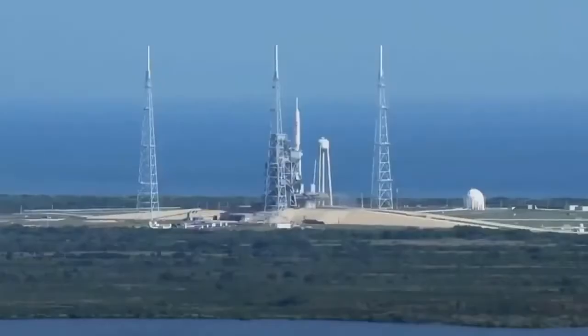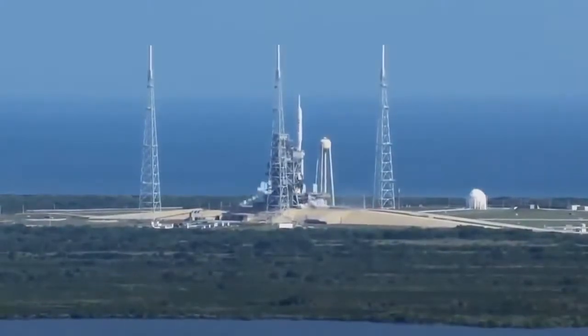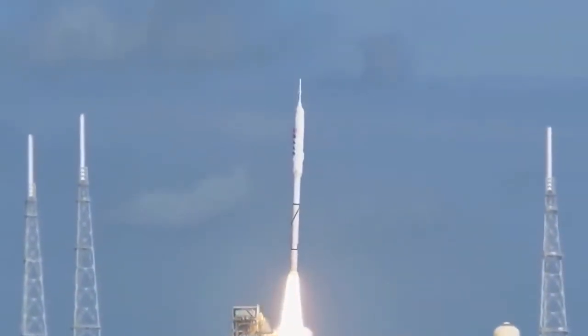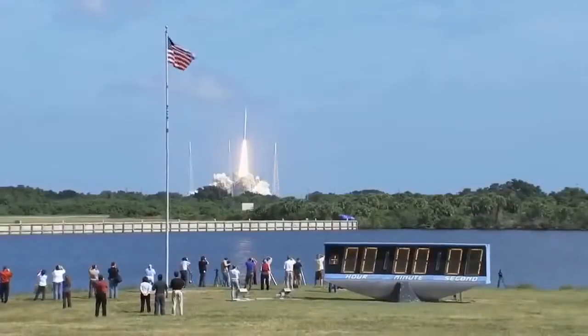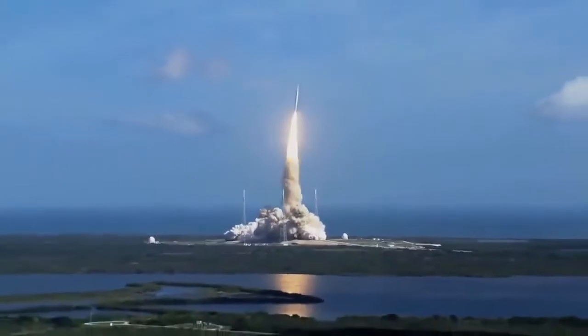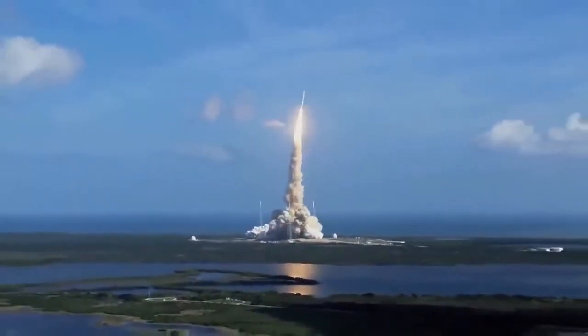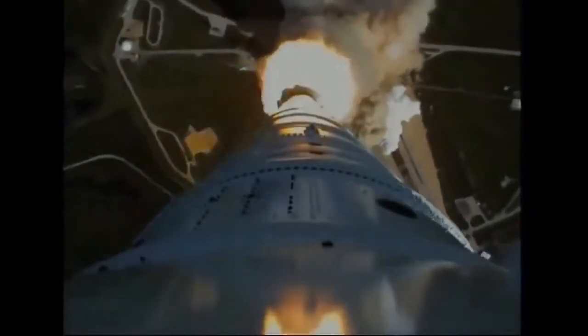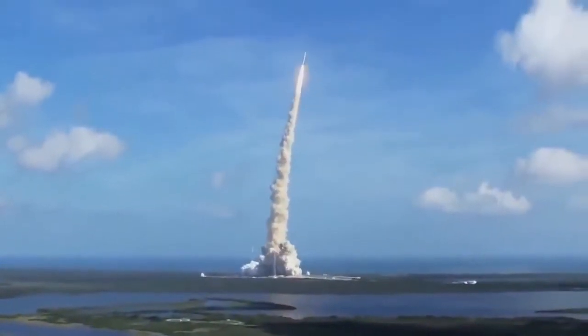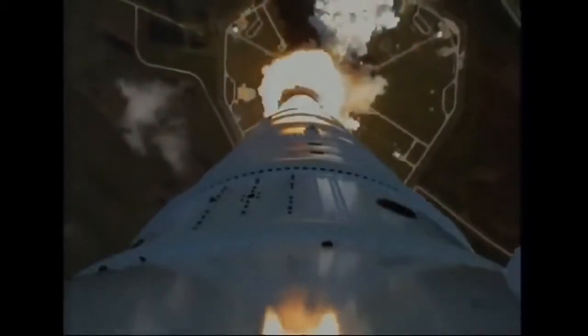Nowadays, chemical rockets are the only ones with enough thrust to overcome Earth's gravity and carry a payload into orbit. But they're not very efficient. The heavier the payload, the more fuel a rocket needs to lift it into space. But the more fuel a rocket carries, the more fuel it needs.